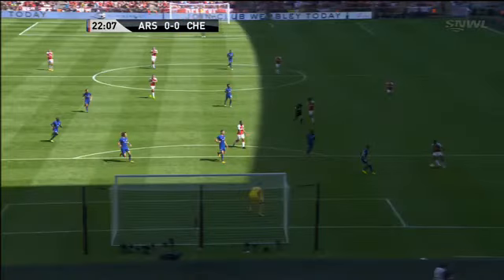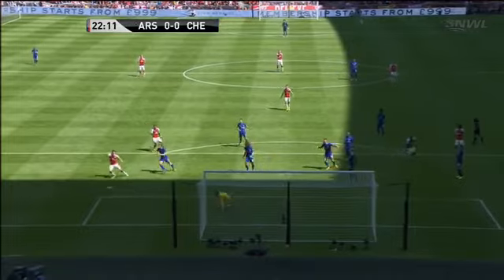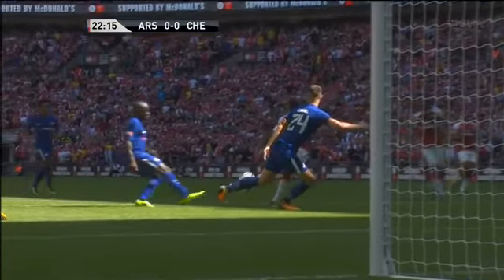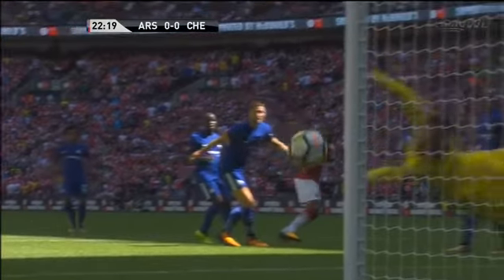Three very good touches from Lacazette. This is the last of them — just opens up his body, tries to bend it round Courtois. But before that he's linked up the play on a couple of occasions. Just doesn't get the bend enough.